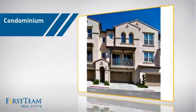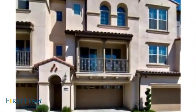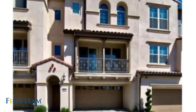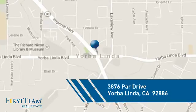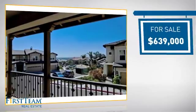This condominium is a great choice for those who want the privacy and easy maintenance of condo living. And it's located in this area, currently listed at just under $650,000.